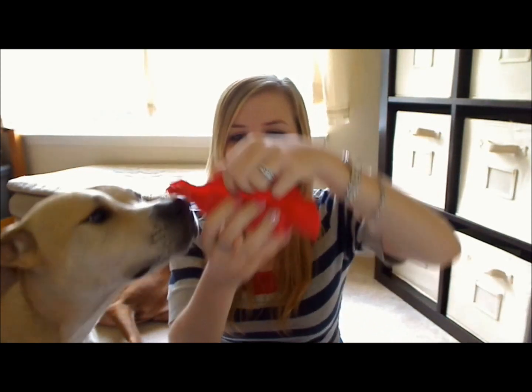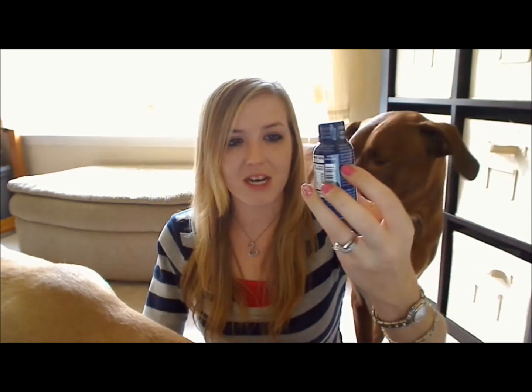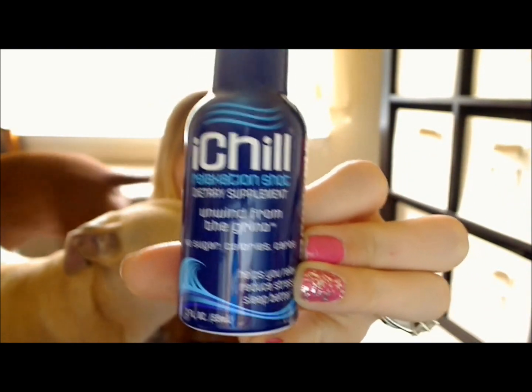The first thing in the box is this wrapped up little doozy here, wrapped up in cute red tissue paper. The first product in the box is this iChill Relaxation Shot Dietary Supplement — 'unwind from the grind.' No sugar, calories, or carbs. Just your average little energy shot size supplement.